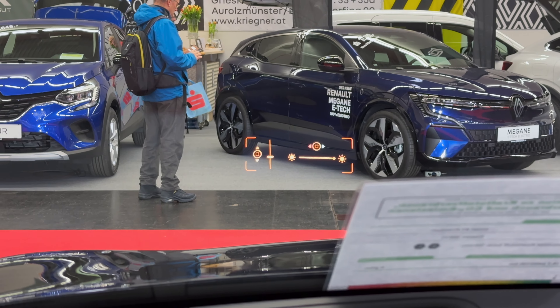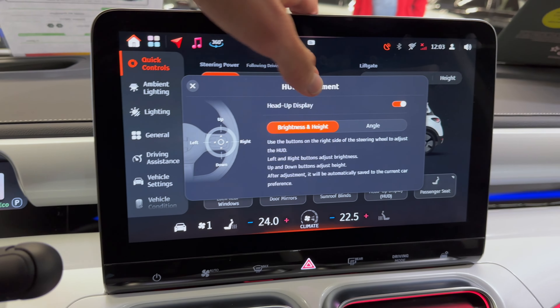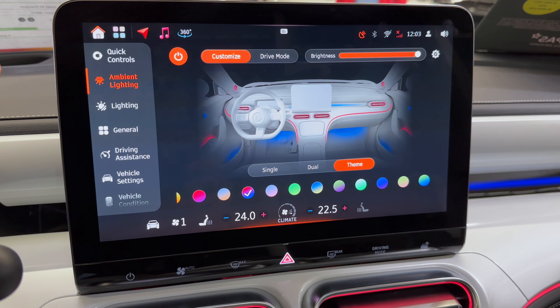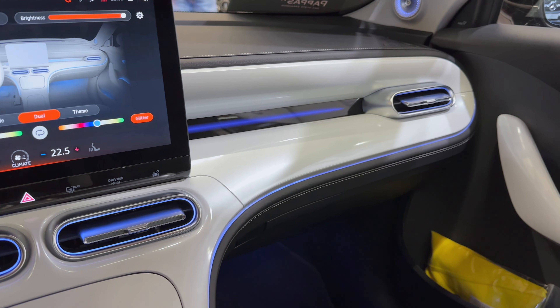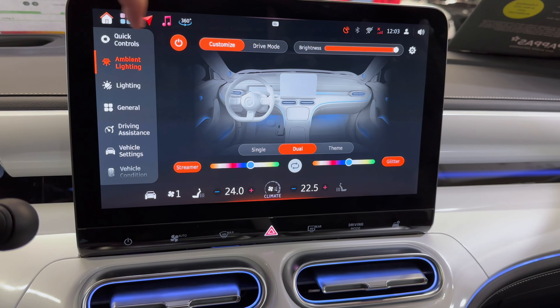That's the brightness and position adjustment. You can use these controls to control it. You have all the other options below — ambient lights with a theme-dual option. Driver mode and brightness control.